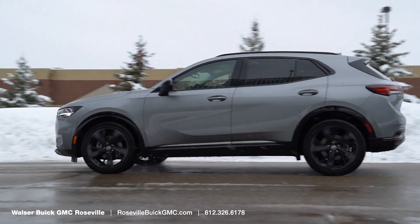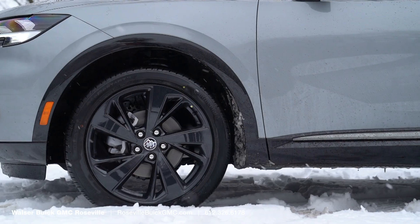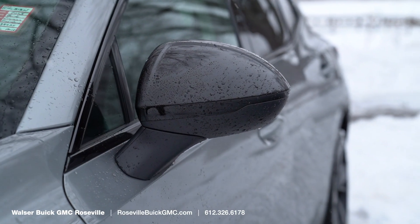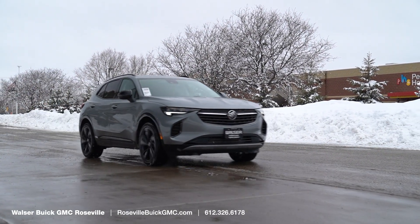First time ever in a Buick, actually. Coming down the side of this vehicle, this is an ST — a Sport Touring trim level — with black wheels, black accents down the side and on the wheel arches, black mirrors, and black trim on the daylight openings. That is exclusive to the ST trim level, and first time that's ever been on an Envision.